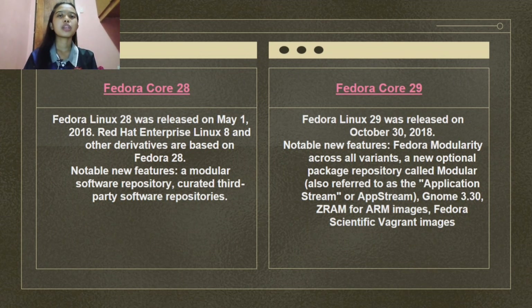Fedora Linux 28 was released on May 1, 2018. Red Hat Enterprise Linux 8 and other derivatives are based on Fedora 28. Notable new features include a modular software repository and curated third-party software repositories.